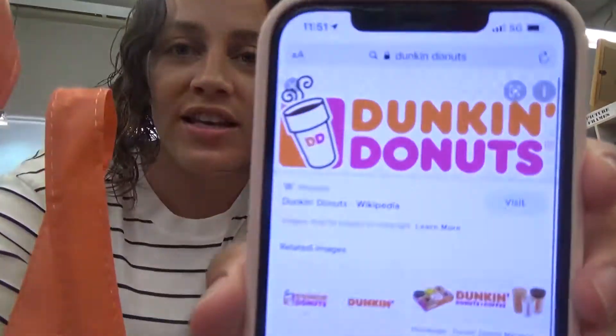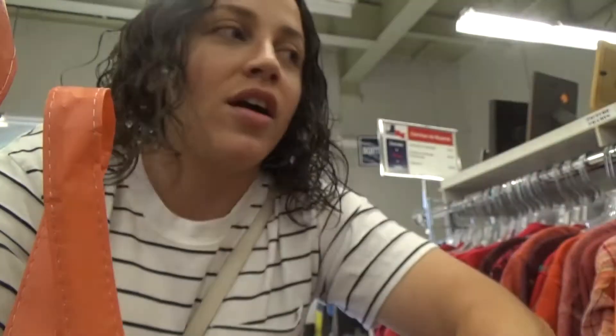Okay guys, so Dunkin' Donuts colors are orange and like a dark pink color. These are the colors that I'm looking for. I'm going to start in the orange section first, and then I'm going to move on to the pinks. So let's see what we can find.